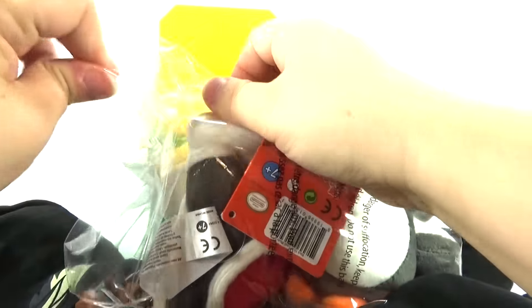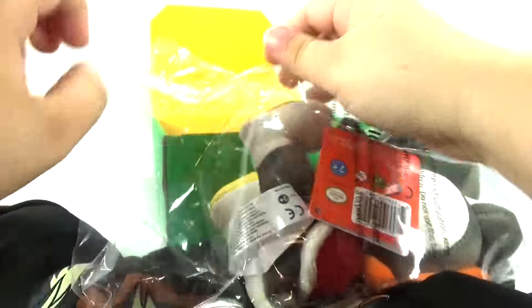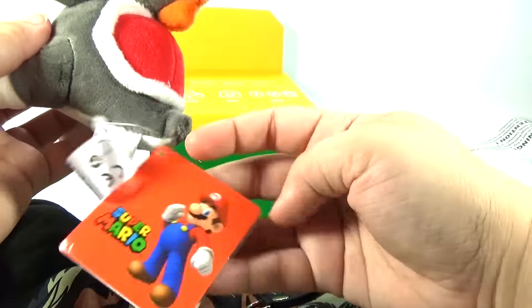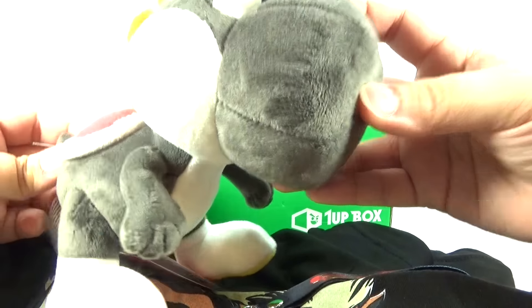I'm going to go ahead and get this out of the plastic here. Little stuffed toy here. That's kind of cute. Isn't that cute?